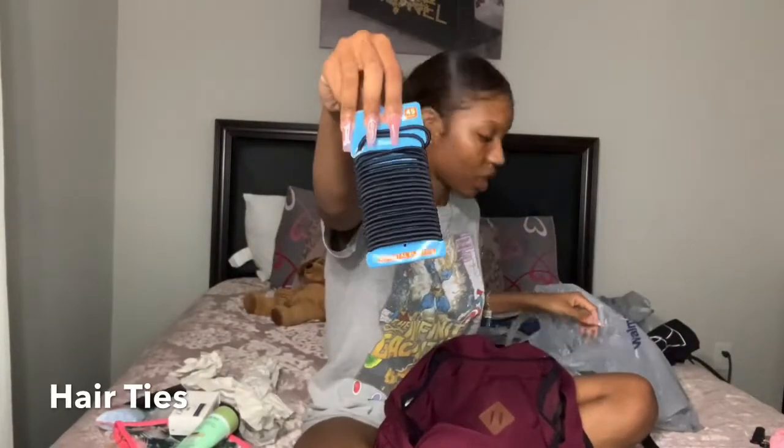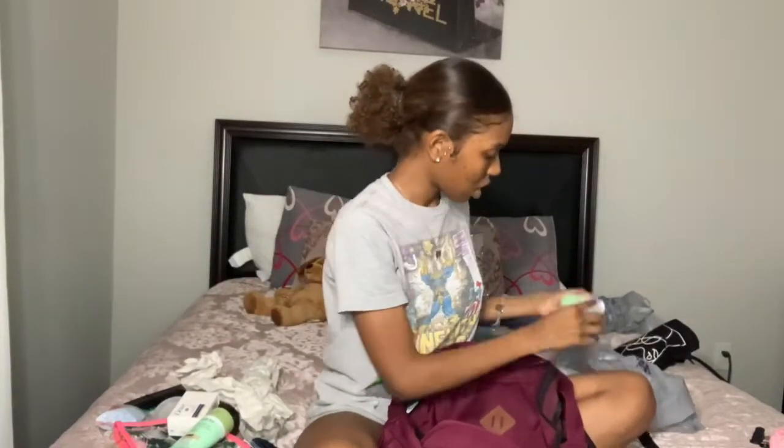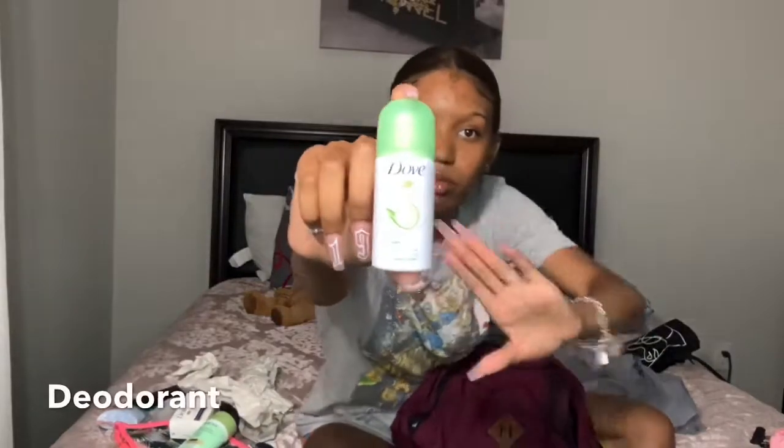I have a pack of scrunchies — it's a 45-count, which you're definitely going to need. I also have a mini Dove spray deodorant.